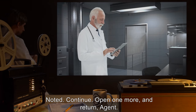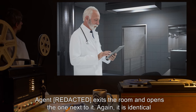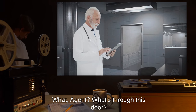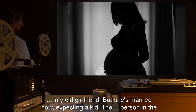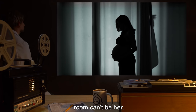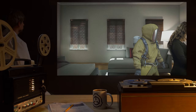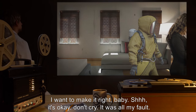Control: "Continue. Open one more and return, Agent." Agent exits the room and opens the one next to it. Again, it is identical to the first two in appearance. Agent: "She can't be here." Control: "What, Agent? What's through this door?" Agent: "My old girlfriend. But she's married now, expecting a kid. The person in the room can't be her." Control: "Noted. Return, Agent." The agent lowers the camera, and only the floor can be seen. Agent: "I want to make it right, baby. Shh. It's okay. Don't cry. It was all my fault."